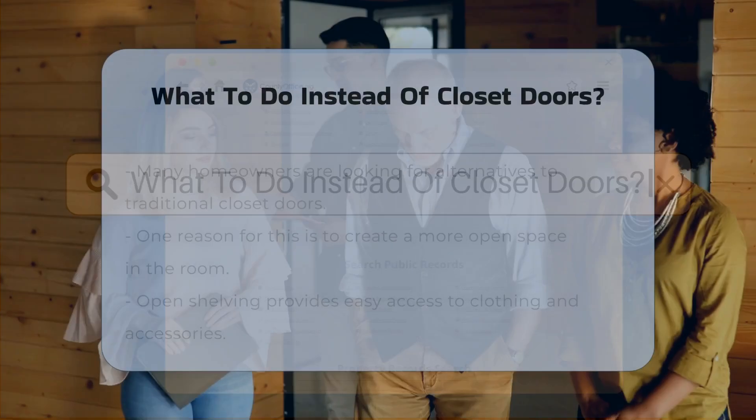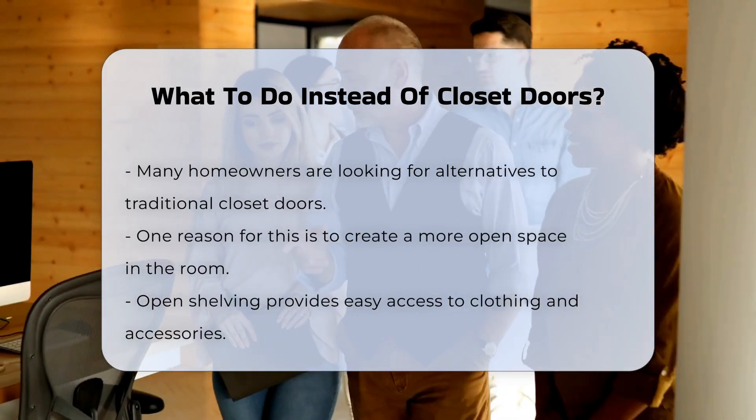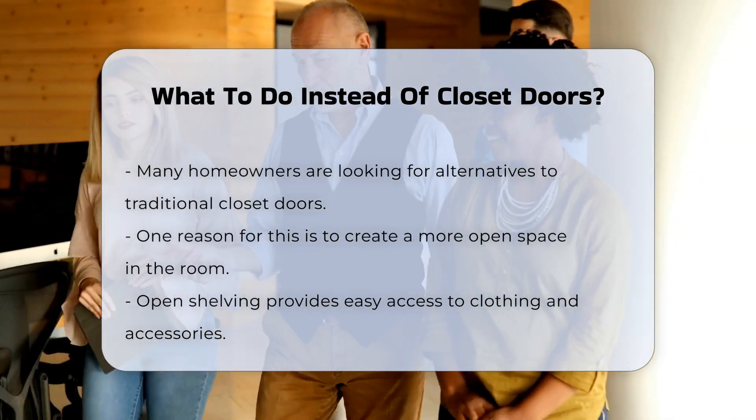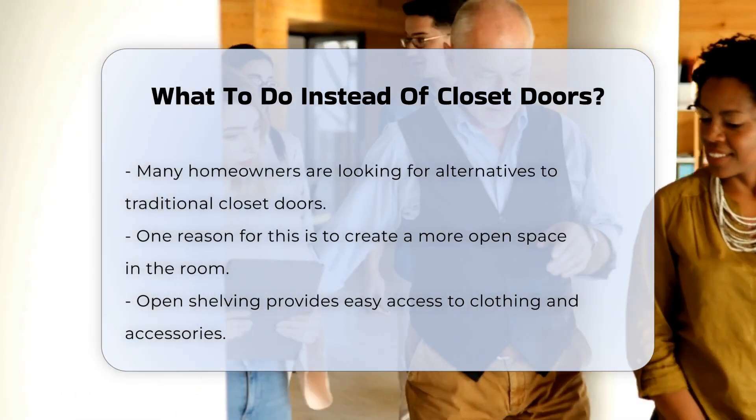Many homeowners seek alternatives to traditional closet doors for various reasons. One common reason is to create more open space in a room. Open shelving can provide easy access to clothing and accessories.